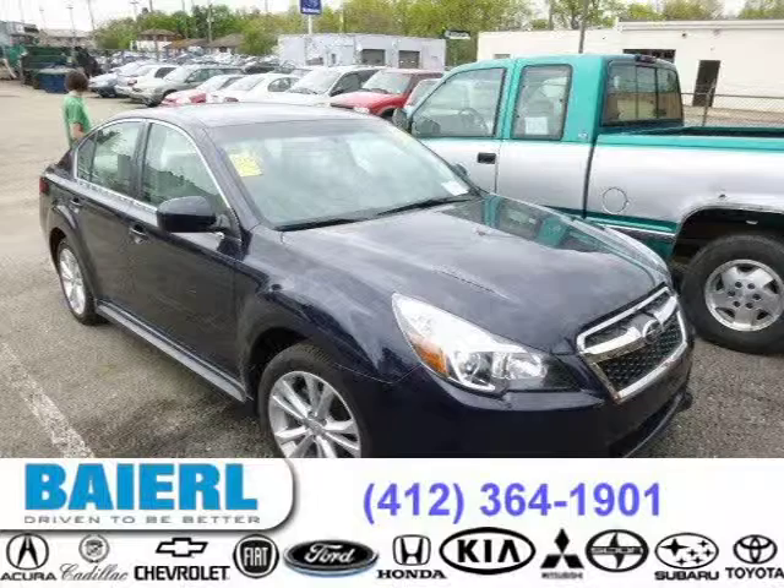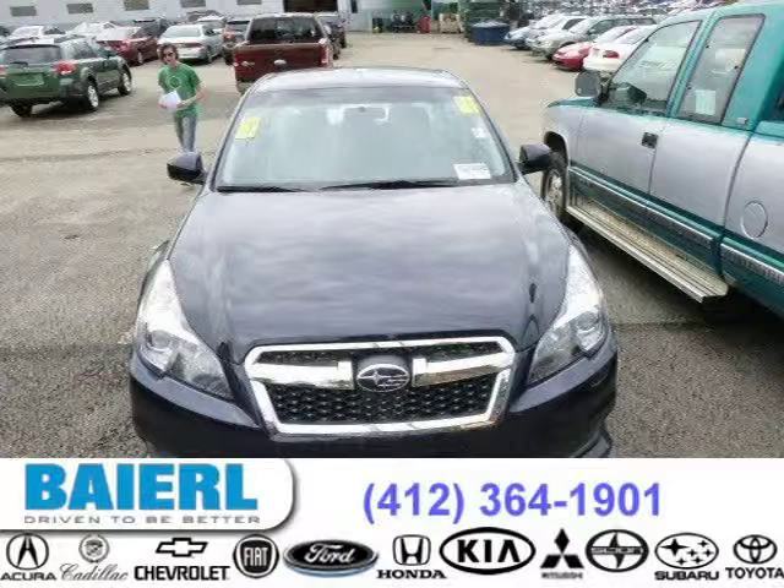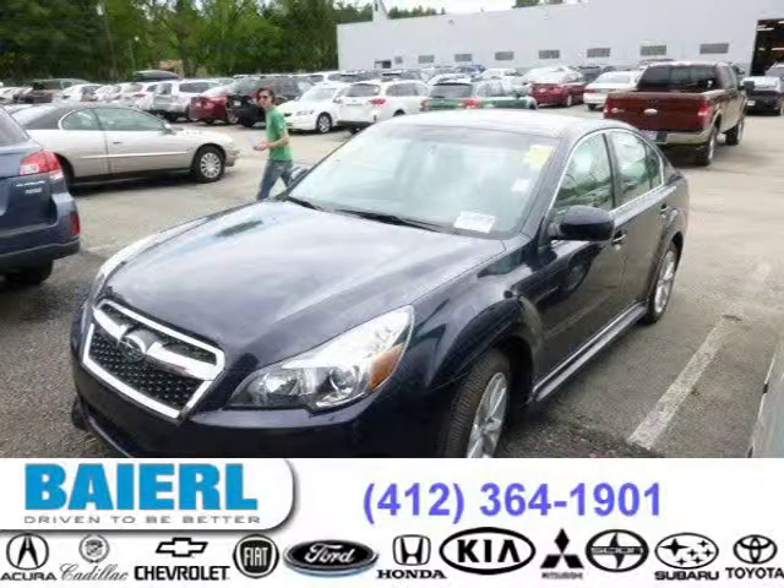This 2013 Subaru Legacy sedan is located in Pittsburgh, Pennsylvania and has 11,065 miles on it. This Subaru Legacy has a beautiful Deep Intego Pearl exterior paint color which is complemented by a taupe interior color.